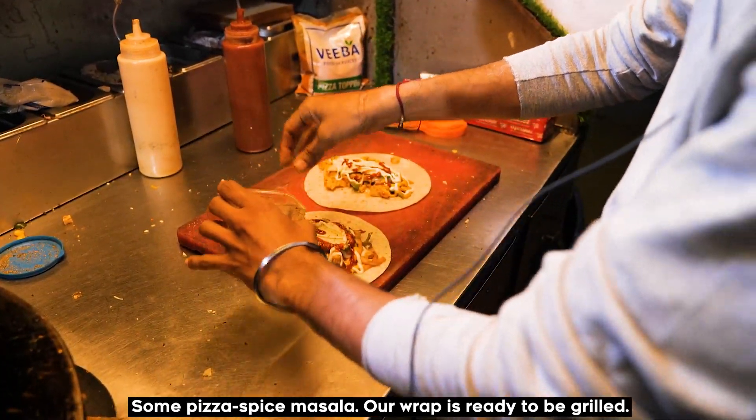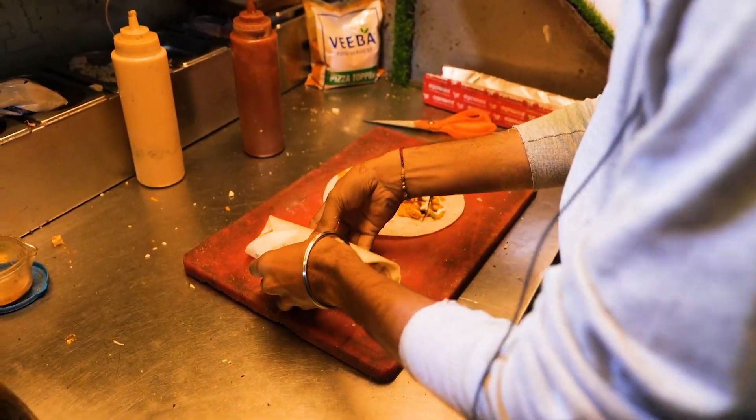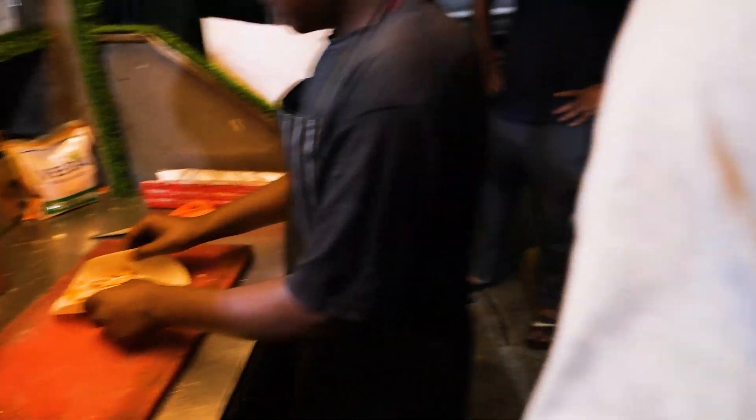We add garlic sauce with pizza spice mix and masala. This is our wrap — ready and grilled.